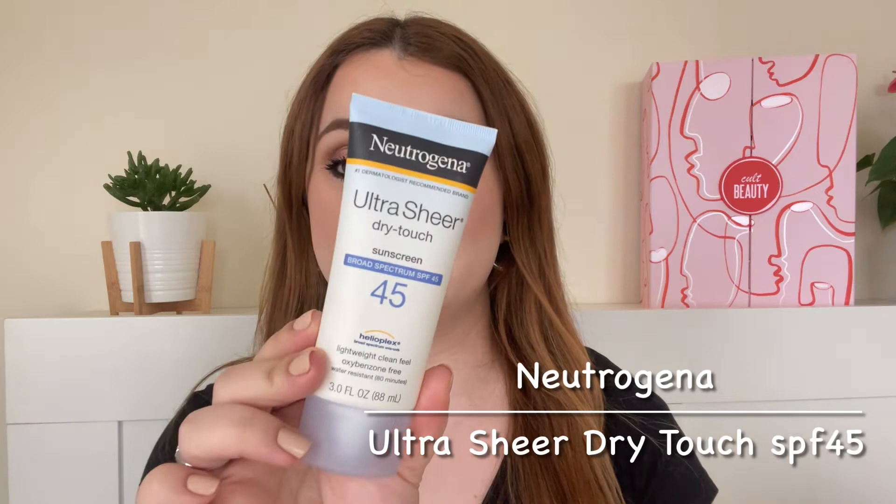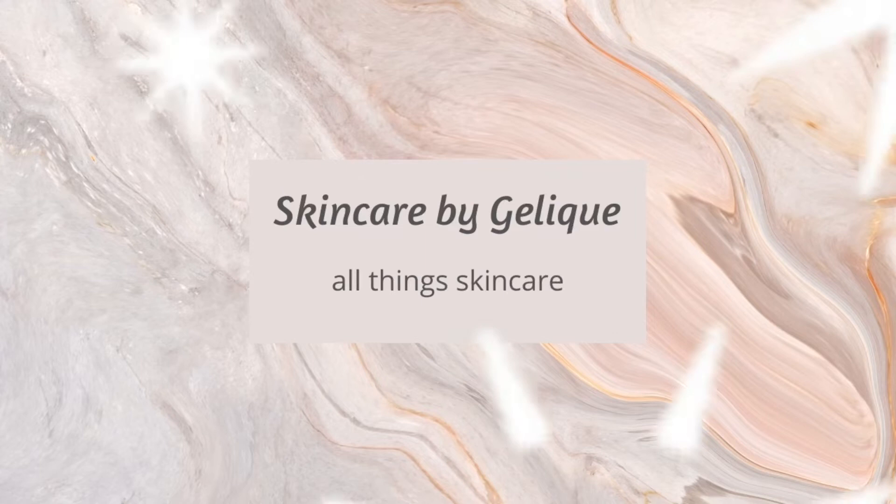Hi everyone, today's video is going to be a sunscreen review — a drugstore sunscreen review. I will be reviewing the Neutrogena Ultra Sheer Dry Touch Sunscreen SPF 45. As usual, I will go over all the details you need to know, such as ingredients and how much it costs, and I will show you a demo of me applying it on my bare skin so you can see it in action.